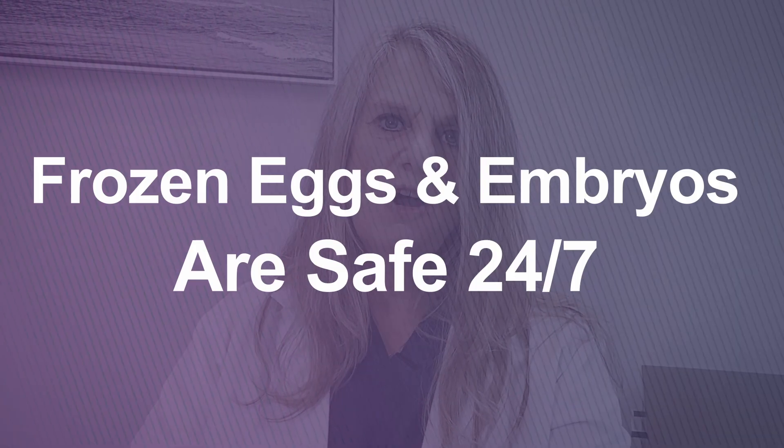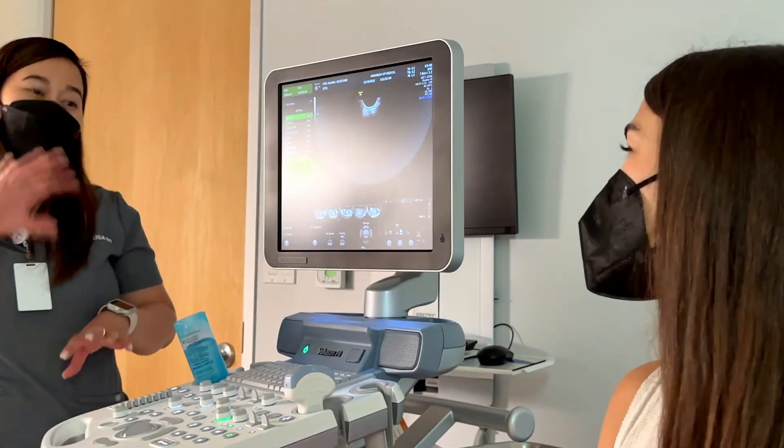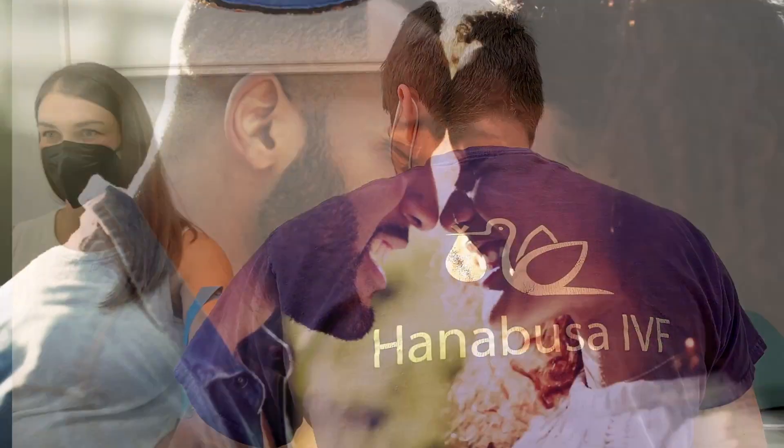At the end of the day, we can make sure that our patients' most precious assets — their cryo-preserved specimens — are safe 24/7. We're not just a laboratory; we're a family of experts who are passionate about helping couples achieve their dream of starting a family.